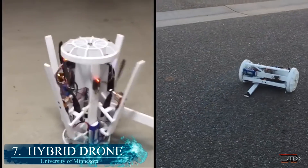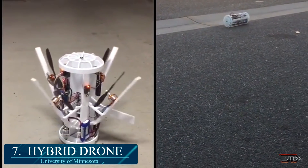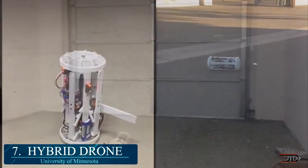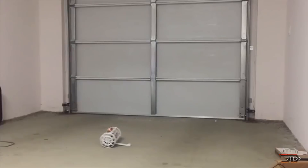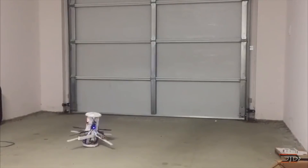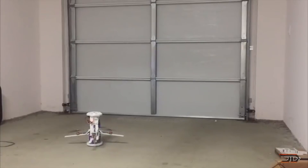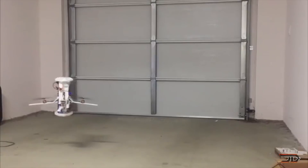There are a few hybrid drones out there which can transition from ground to air, but this particular machine from the University of Minnesota is impressive. It has a highly compact configuration which can protect its hardware when driving with its two wheels. Once it's ready for flying, a single actuator unfolds the four rotor arms, tilts the robot 90 degrees, and engages the four propellers. This allows the robot to roll into tight spaces and then fly up onto ledges at a relatively high speed.